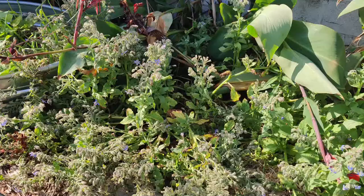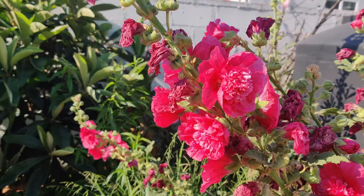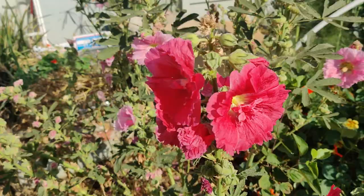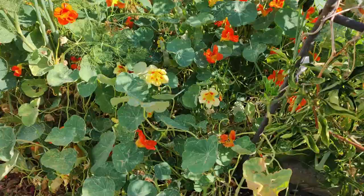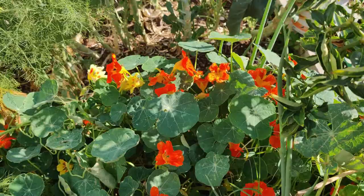This purplish blue borage — everywhere, and the bees love them. Lots of hollyhocks. The beauty of these is they grow vertically, so they make tons and tons of flowers going all the way up. More nasturtium — this is a yellow variety with orange ones mixed in. That's a fiesta blend.